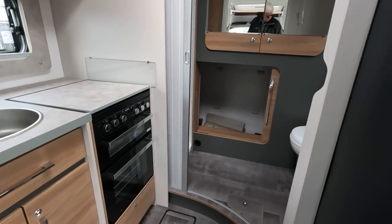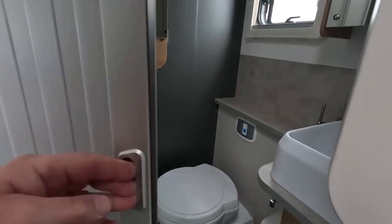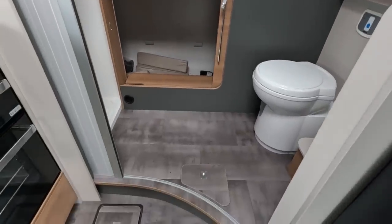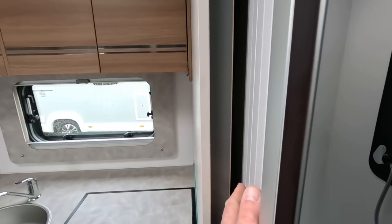Try the door to the bathroom — washroom. This is what we struggled with — this door, because there's quite a lot of door there. But they've put a little cut-out there now to help you slide it back. It slides alright. I think we had one of the first ones — it was always catching. It doesn't catch now.